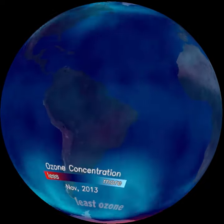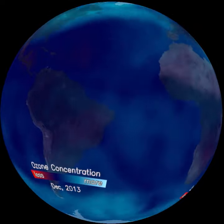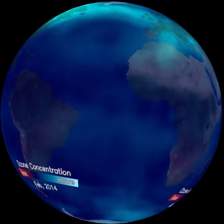From satellite measurements we know the ozone layer expands and contracts with airflow aloft and seasons. Biggest changes happen over the coldest places on Earth, the North and South Poles.